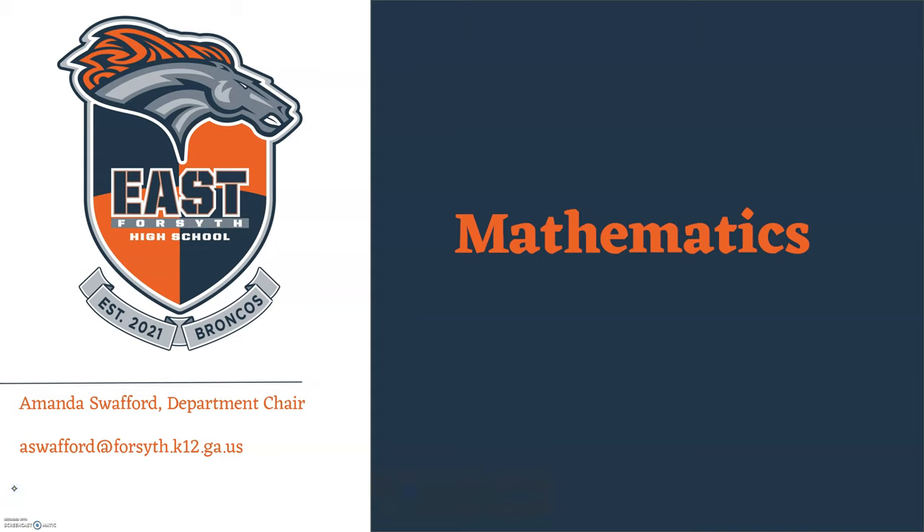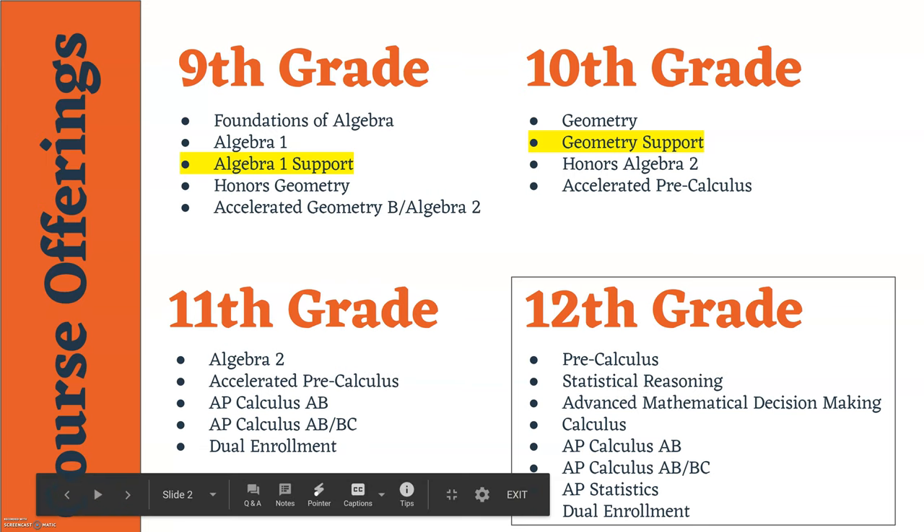Hello Bronco families. I'm Amanda Swafford and I will be the math department chair at East Forsyth High School. I would just like to say from the outset that our department cannot wait to connect with all of our families. We're excited to meet our students and parents and to work with our community to establish some great traditions at East Forsyth. The purpose of this presentation is to go through some of the math options that will be available for you at East Forsyth and also to help you make some informed decisions during the registration process. So let's take a look at some of the courses that will be offered for each grade level.